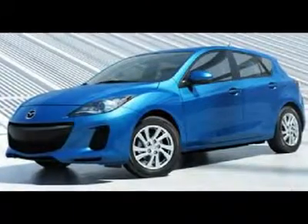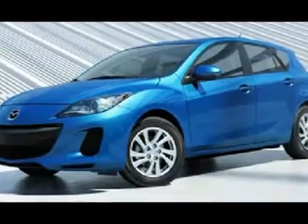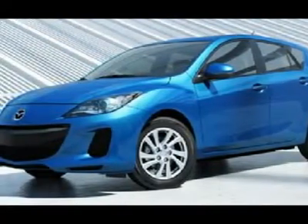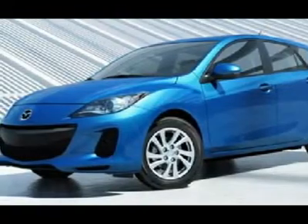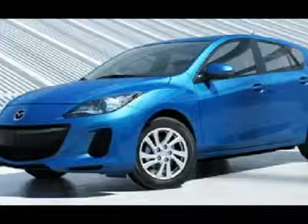You'll love this 2012 Mazda Mazda 3. This is a car you'll want to take home. With zero miles, it features automatic transmission and an exterior color of crystal white pearl mica. Call us and be the first to open the car door today.